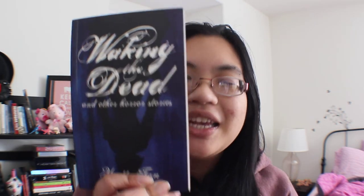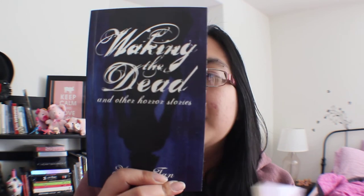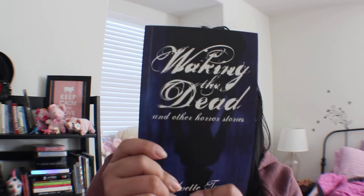Indigo was super hard to find, but I picked 'Waking the Dead and Other Horror Stories' by Yvette Tan — I also just got this in my Manila Book Haul. It has a dark, dark blue-purple spine, as you can see right there. It's a small book.